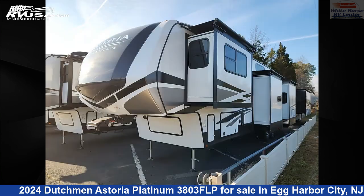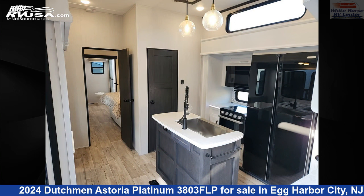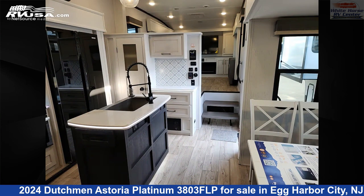The floorplan layout of this fifth wheel features a front living area, mid-kitchen, and rear bedroom. The unloaded weight of this 2024 Dutchman Astoria Platinum 3803 FLP is 11,967 pounds.